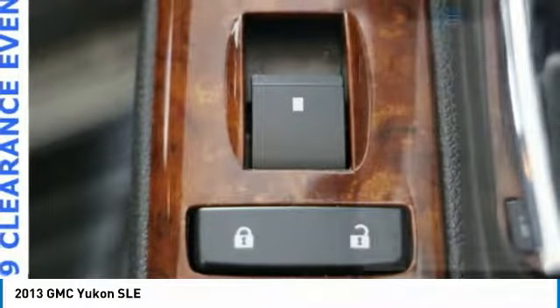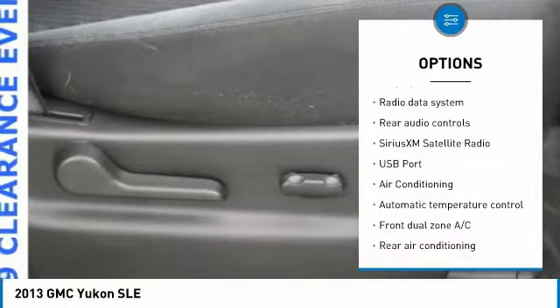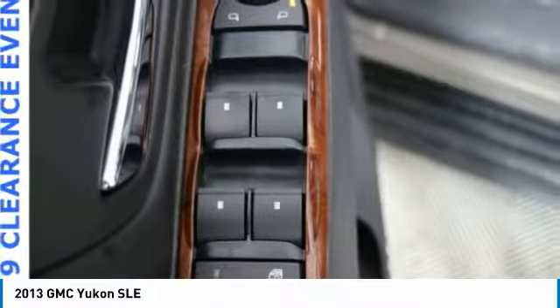Here are some of this vehicle's great options: Bose sound system, power passenger seat, remote start, traction control, running boards, dual airbags, air conditioning, power steering, four-wheel disc brakes, and CD player.